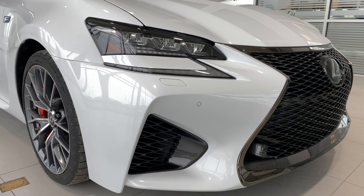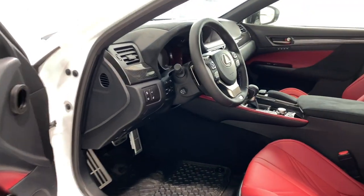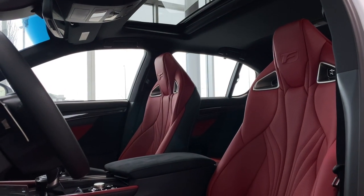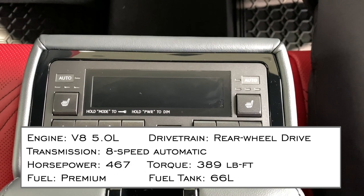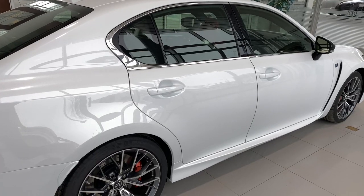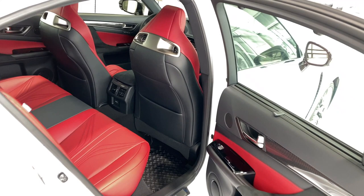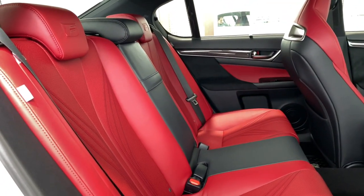Lexus has an F line designed for driving enthusiasts. Both the GSF and RCF feature a 5.0L V8 engine that delivers a whopping 467 and 472 horsepower respectively. It's a rear-wheel drive rocket ship with exterior and interior carbon fiber touches and lots of performance features that I'll be covering.